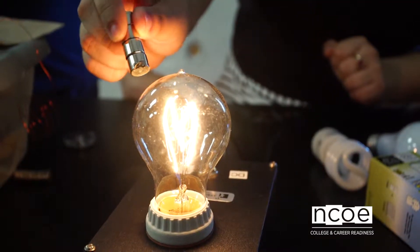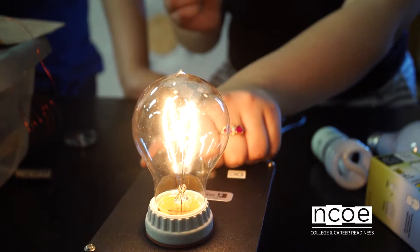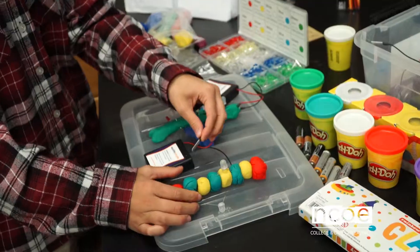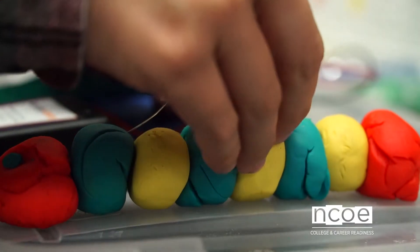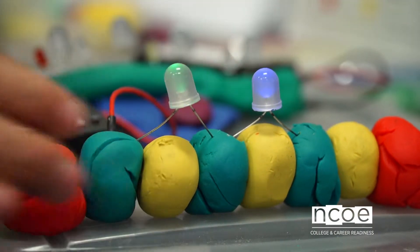My favorite thing is that I learn something new every day in class, whether that's learning about components or chemical reactions and everything like that. I've also learned a lot about organization, communication, and time management, because with some of these labs we have to know how we're going to do everything within a certain amount of time, and we have to communicate well with our teammates.